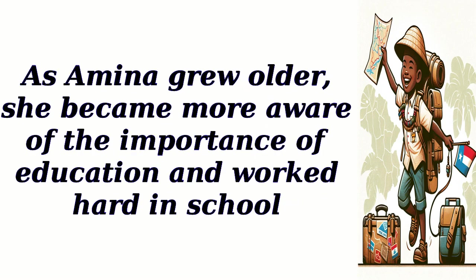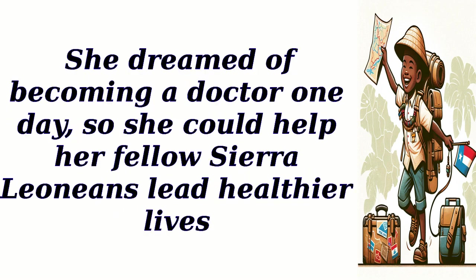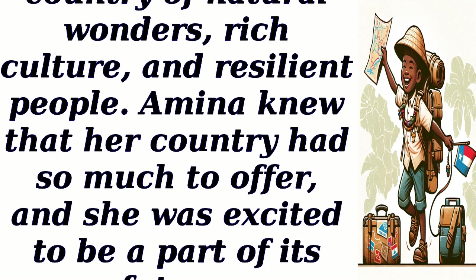As Amina grew older, she became more aware of the importance of education and worked hard in school. She dreamed of becoming a doctor one day, so she could help her fellow Sierra Leoneans lead healthier lives. Sierra Leone is a country of natural wonders, rich culture, and resilient people. Amina knew that her country had so much to offer, and she was excited to be a part of its future.